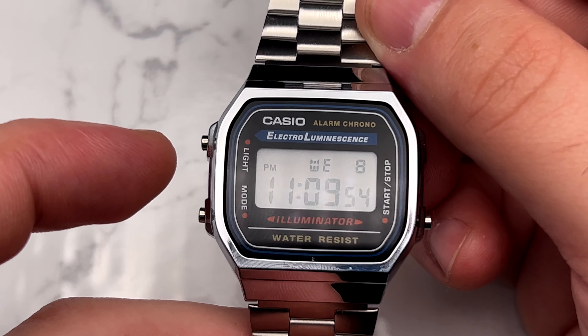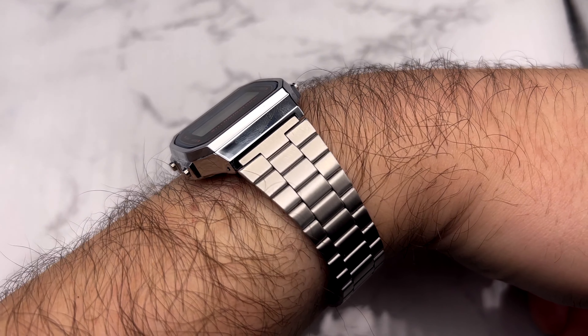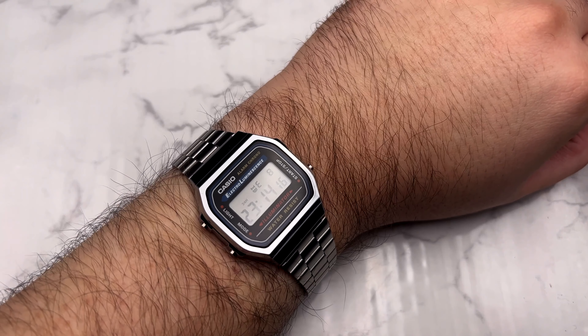I understand the price point, but I'm going to show it on the wrist shortly — it's such a small watch that I don't know how it resonates with the modern watch world. Here it is on the wrist. It's small, man. Putting it on, it doesn't feel as small as I thought it was going to feel.